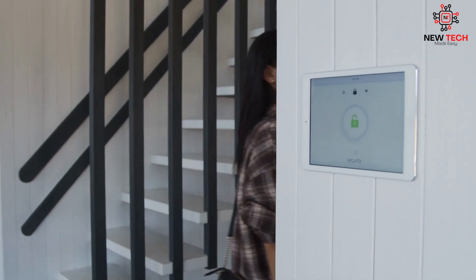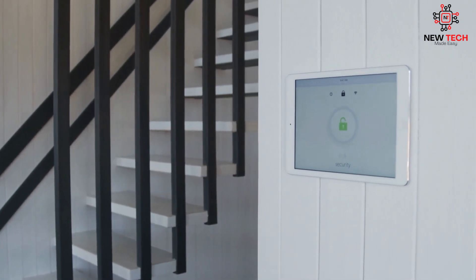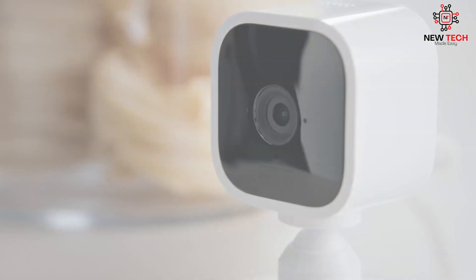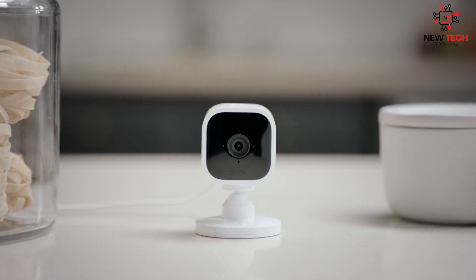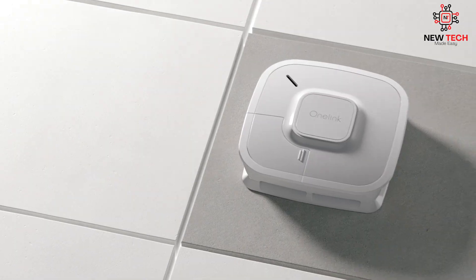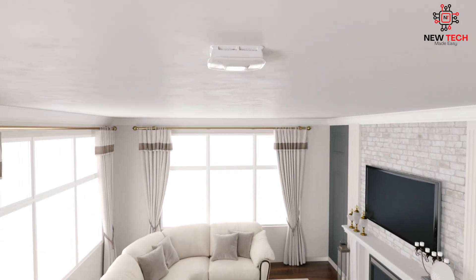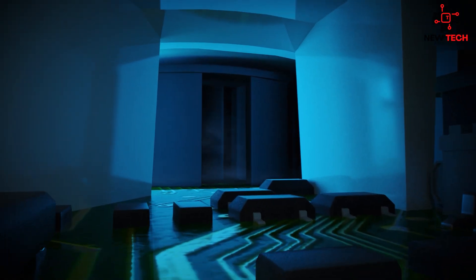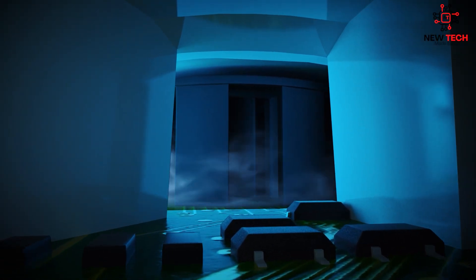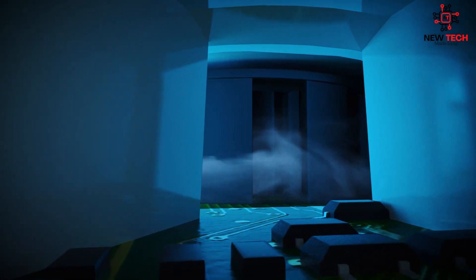In addition to convenience and energy savings, smart home automation also provides improved safety and security. Fingerprint locks, smart cameras, and other security devices can help keep your home and family safe from intruders. Smart smoke and carbon monoxide detectors can also provide an added layer of protection by alerting you and emergency services to potential dangers and even notifying you on your phone or email.